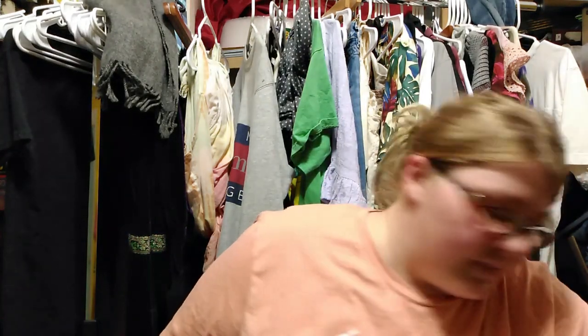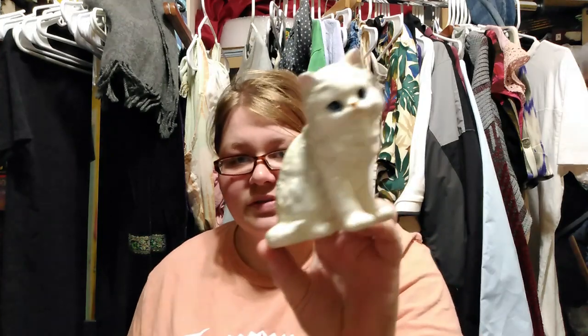I wanted to go to the yard sales this year — they're on the same day as the church fill-a-bag day. The good thing about this church sale is they have it every six months and always have tons of stuff. The next item I got was a cute cat — 50 cents, made in Japan. It's just cute and adorable. Probably 15.